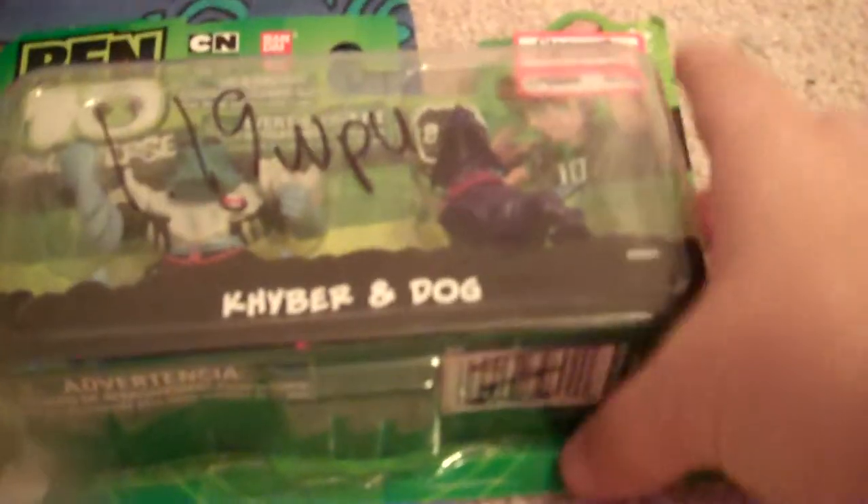I found Ben 10 Universe figurines — Kyber and Dog. I haven't seen these in Aliens for a while. I'm going to take these guys out of the box and put them on a special shelf because I do like the Ben 10 series. Other figurines you can get include Ben and Rook, Feedback and Shocksquatch — it looks a little bit like Electivire, I'm just saying.